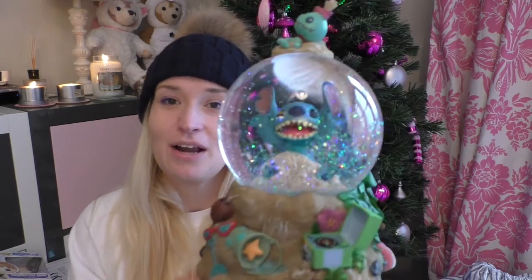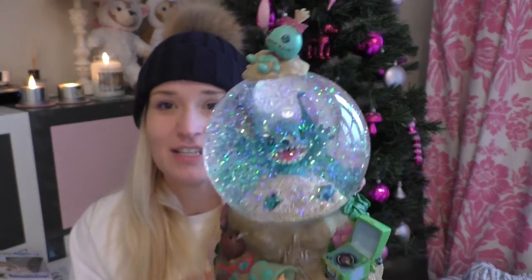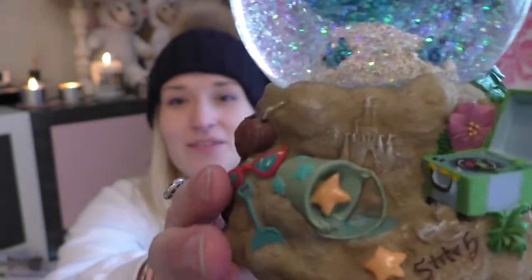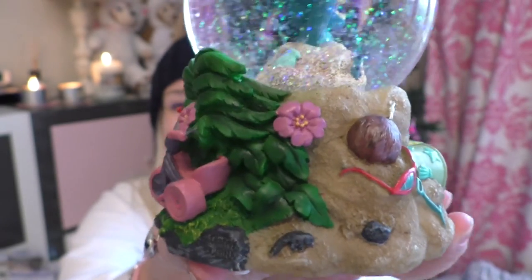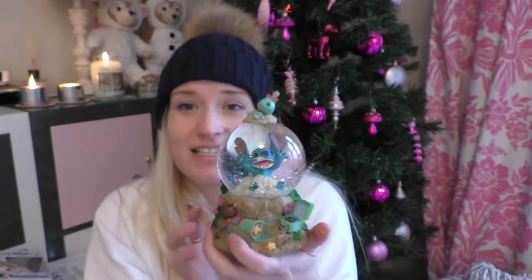Next up is one of my favourite gifts. I posted this on Instagram so some of you may have seen it, but it's this snow globe with Stitch on it. So it plays the Stitch theme tune. You can see Scrump on the top there, Stitch is in the sand, and then all this detail around here with the record player and coconut. I mean I just love it. This is just me in a snow globe.